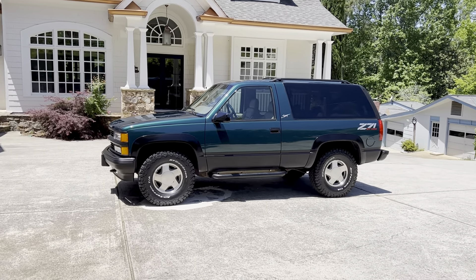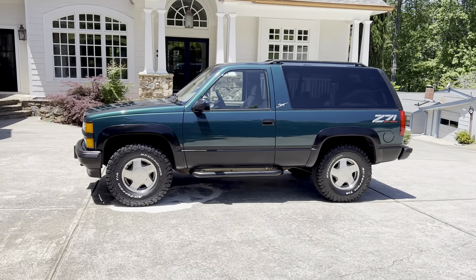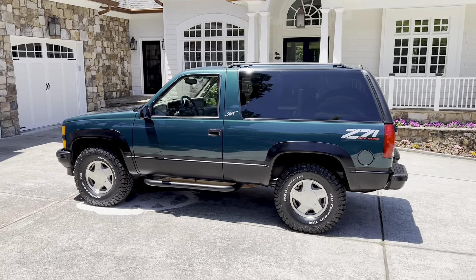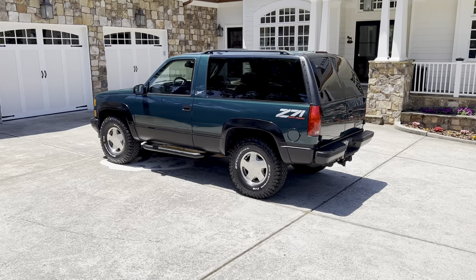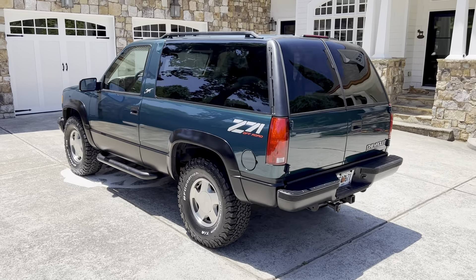Only 130,000 original miles, completely stock and original. It's a 1997 — the last generation of the full-size truck SUVs from GM. And this one's really rare. Emerald green metallic — the most beautiful color they made.